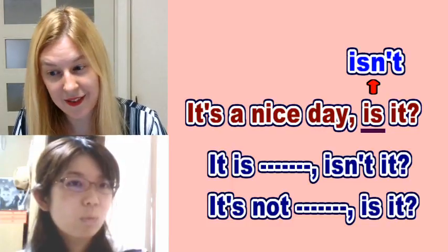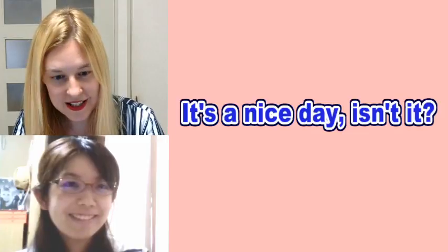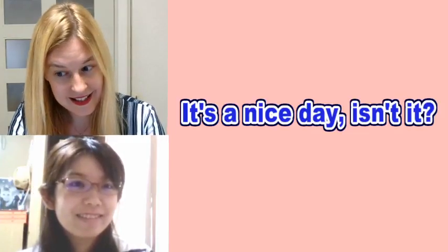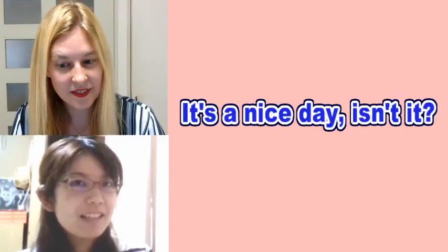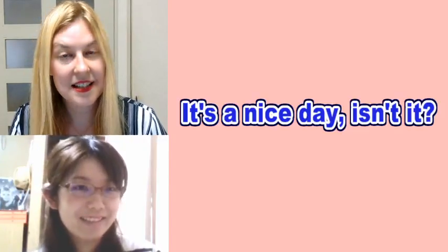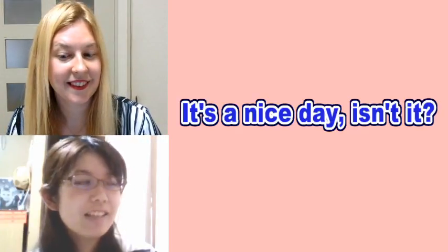So let's practice this phrase together now. Are you ready, Chika? Yes. Let's practice together. It's a nice day, isn't it? It's a nice day, isn't it? One more time. It's a nice day, isn't it? It's a nice day, isn't it?